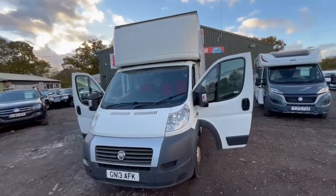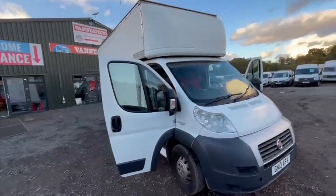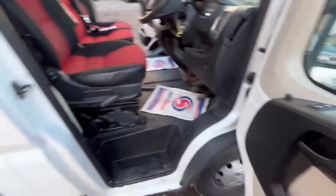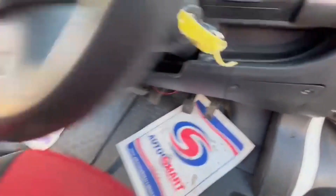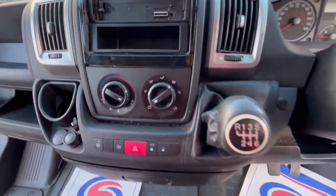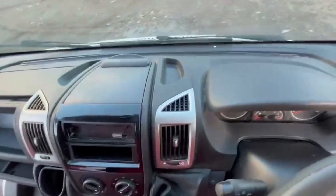2013 Fiat Ducato 35 Maxi Multi-Jet long wheelbase Luton box van. 12 months MOT, super clean, no VAT. Body white Luton box. Mileage: 195,683. MOT the 21st of October 2025. Engine: 2287cc F1AE.